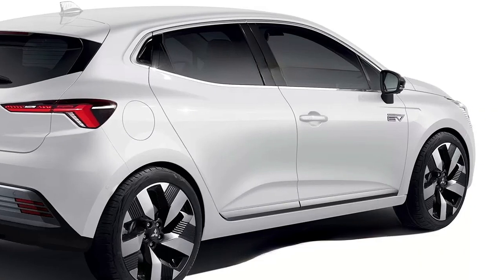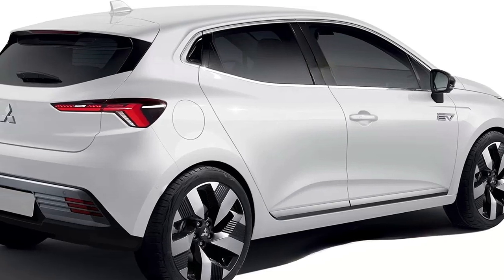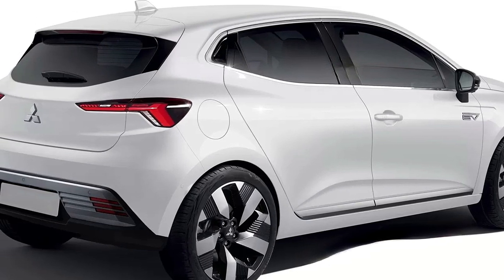For more information on the new Mitsubishi Colt, just subscribe to our channel and we'll bring it to you as soon as it is revealed. Thanks for watching.